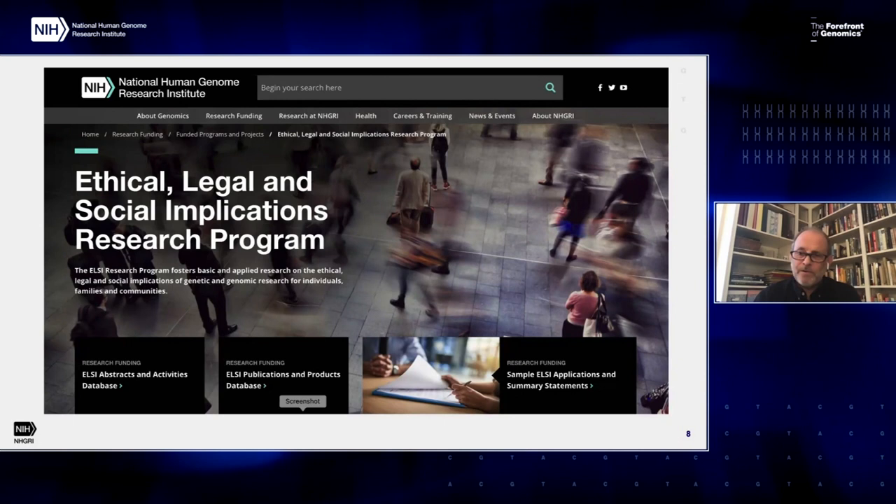Almost all of our grants come in through our program announcements, and those are on the web. I should also mention that for those interested, this talk, like the others, will be posted and all the web resources I'm going to list will be in the notes section of the posted talk. So you can recreate most of what I'm going to talk about by going back to these resources. Just to illustrate our program announcement.